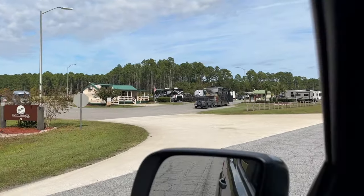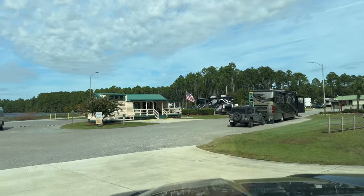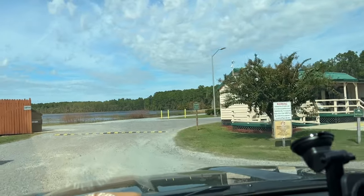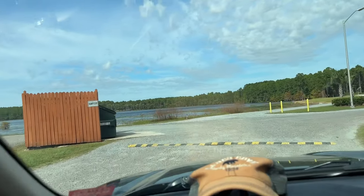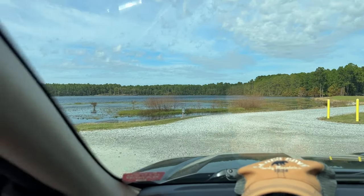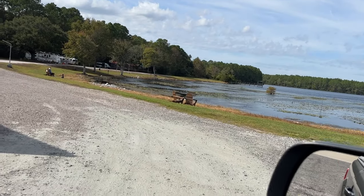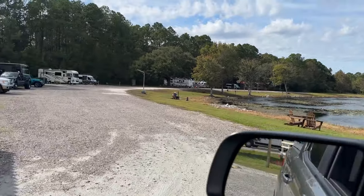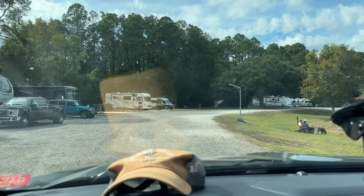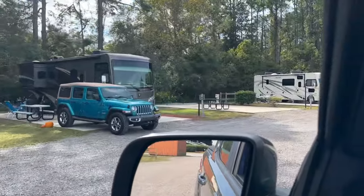This is Eagle Hammock campground on the Navy base. Right in front of us is the office. That is Dee Lake. That road will go down that loop — actually it is not a loop, it is just a road. These are some of the waterfront sites, and as you can tell there is pretty good room between each site — they are not on top of each other.